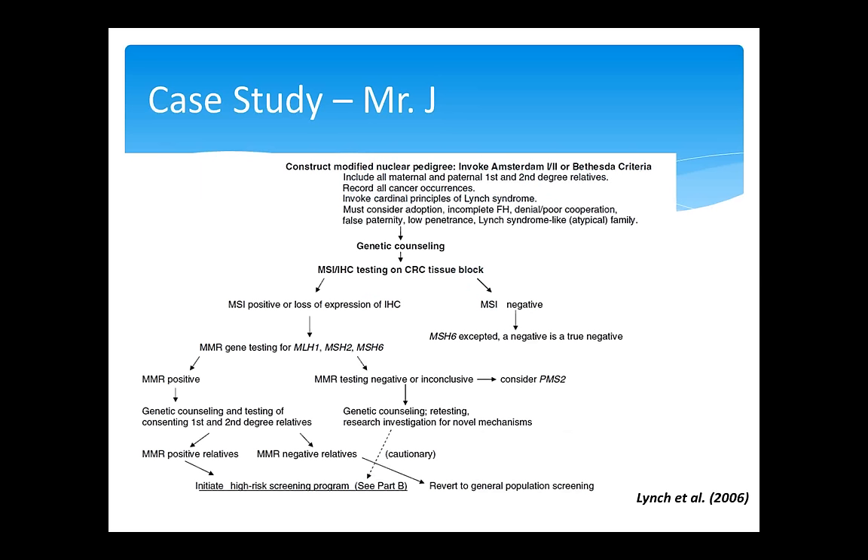This is an example of an algorithm for evaluating a colorectal cancer case. Other algorithms, such as those updated yearly by the National Comprehensive Cancer Network (NCCN), are available to guide genetic and genomic testing. It's becoming more commonplace in the United States to initiate tumor testing for Lynch syndrome with IHC and/or MSI at the time of initial colon cancer diagnosis. BRAF testing can be used when MLH1 is deficient on IHC to quickly and less costly rule out Lynch syndrome. The common V600E mutation in BRAF, if present, is evidence of sporadic versus hereditary colorectal cancer.